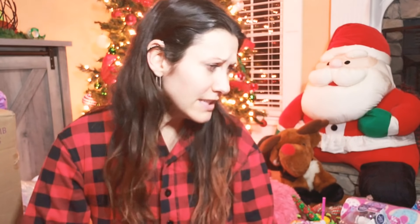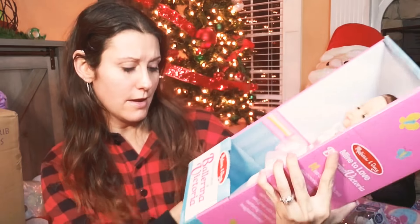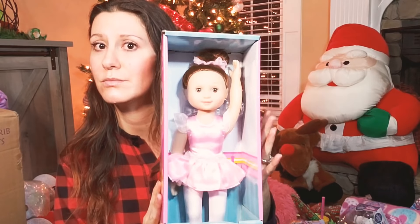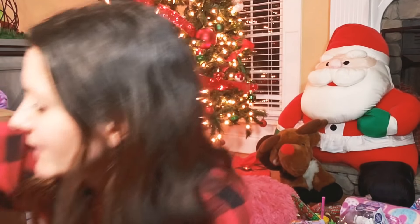Okay, let's just get started. Our girls are huge into ballet — one of them asked for a ballerina doll. This is Melissa and Doug ballerina Victoria. She's very cute. Our girls have brown hair, so we got one of those.